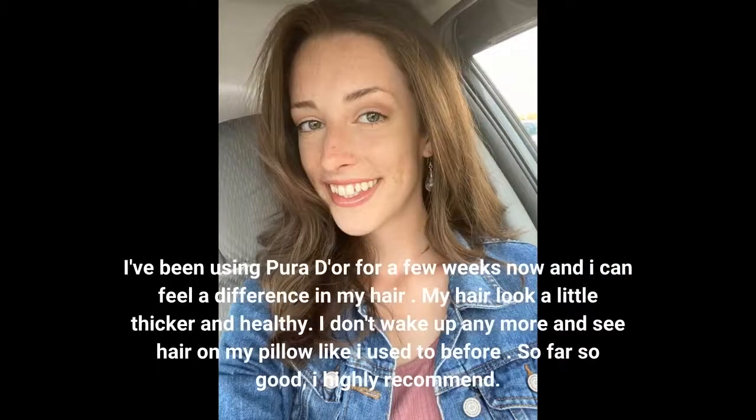I've been using Purador for a few weeks now and I can feel a difference in my hair. My hair looks a little thicker and healthy. I don't wake up anymore and see hair on my pillow like I used to before. So far so good, I highly recommend.